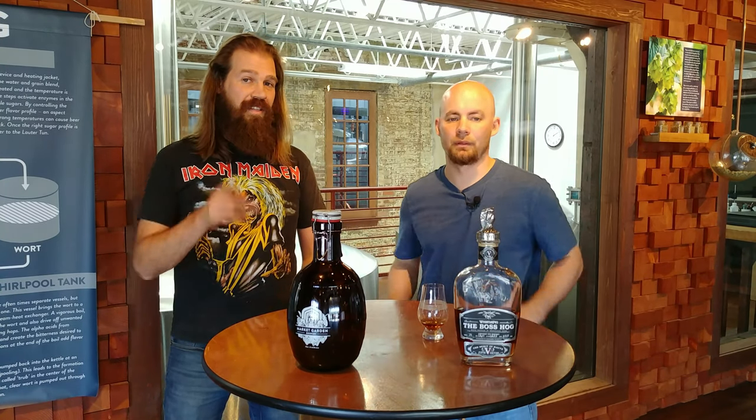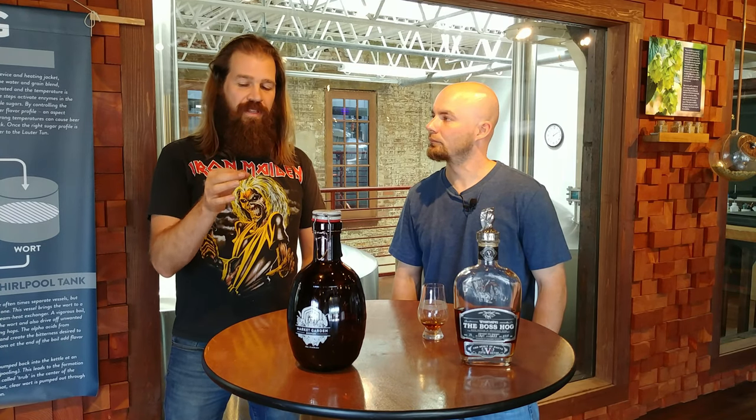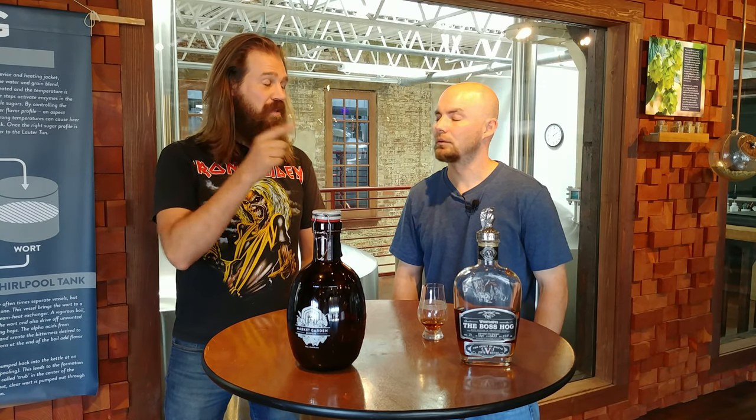Whistle Pig was started in 2007 in Shoreham, Vermont. They have a 500-plus-acre farm, they use copper pot stills, and they age everything in Vermont oak barrels where the wood is locally sourced. Because it's such a cold climate, the rings of the tree are closer, so the grain is tighter—and tighter grain on oak means more flavor.